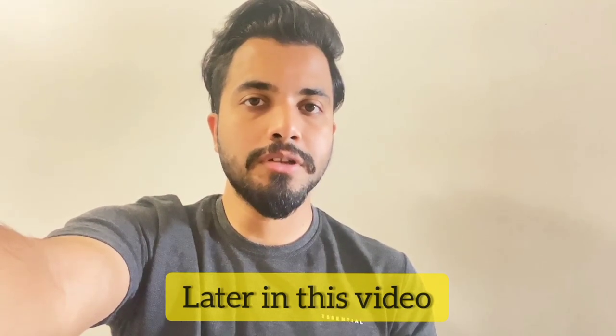Assalamualaikum, my name is Abdullah and today's video topic is the admission process of Italy. In this video I'm going to speak in English, and if you can't understand basic English and you are applying to Italian universities in English-taught programs, I would suggest you do not apply as you can't even understand basic English. So let's get to the main topic.